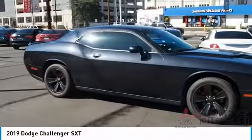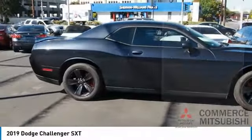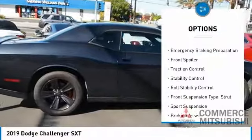It's powerful, practical, and efficient. Here are some of this vehicle's great options: power windows with safety reverse.